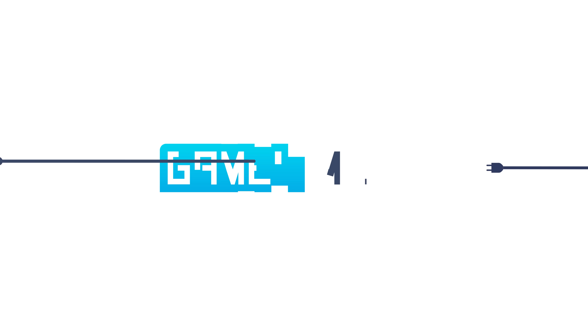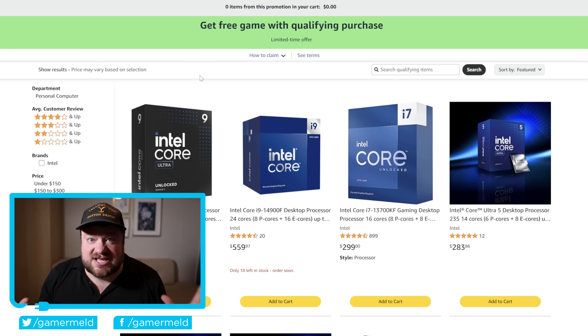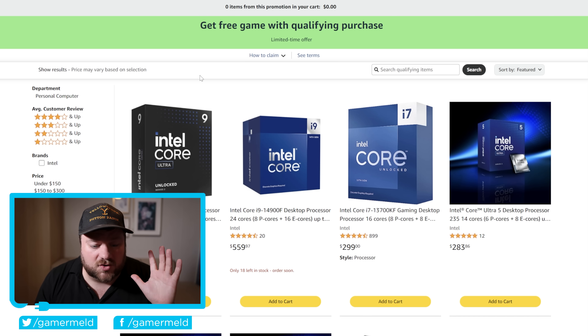Welcome everyone to Gamer Metal. Before I get to the first story, Intel is having a really big deal event specifically on quite a few of their CPUs, and each one of them also includes Battlefield 6 as a free game. So if you're interested in picking up a new Intel CPU, now's the time to do it.